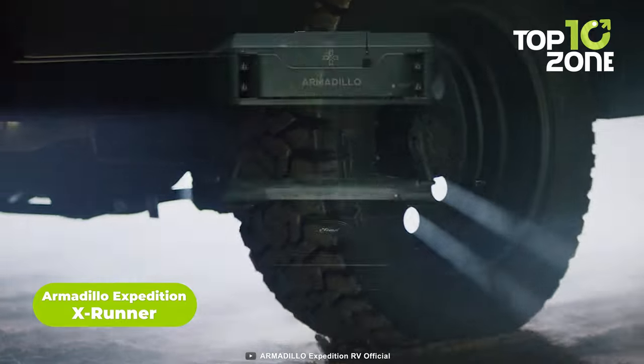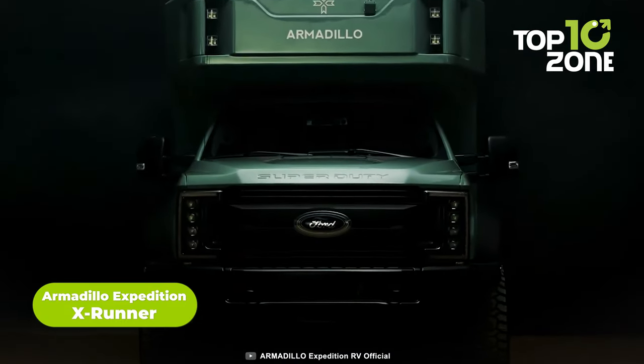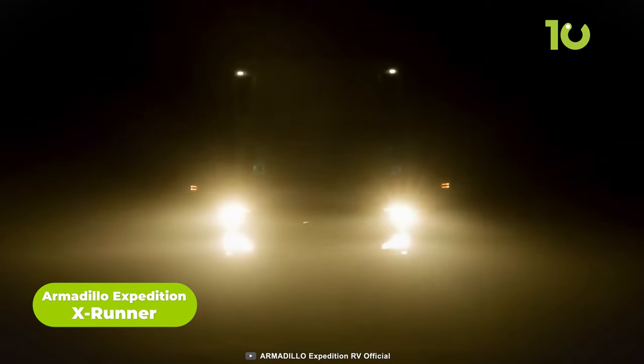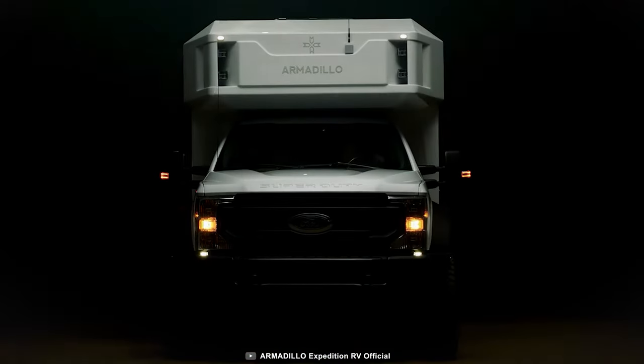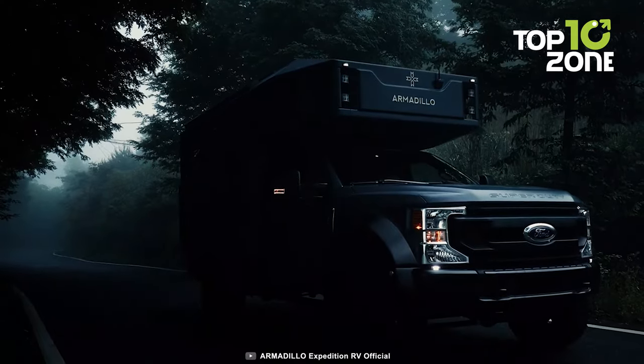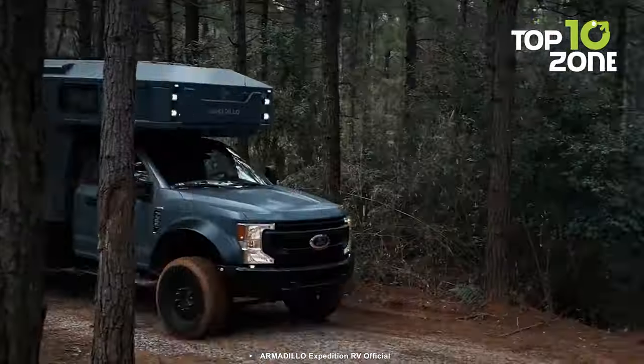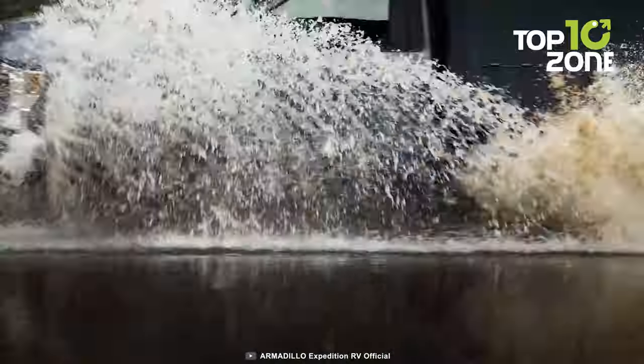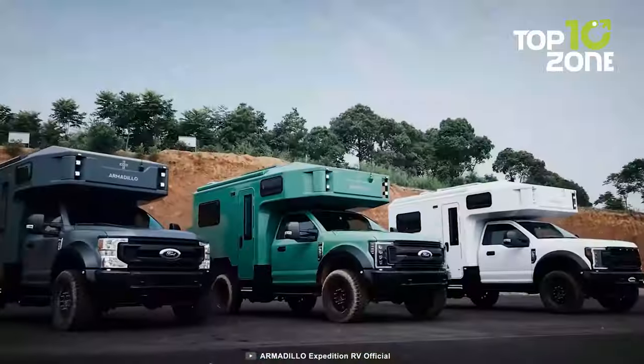When the call of adventure echoes in your soul, the Armadillo Expedition X-Runner answers. It's not just a truck — it's your ultimate off-road companion, purpose-built for conquering any terrain that dares cross your path. Imagine gliding through treacherous mountains, fording rivers, and navigating dense forests. The X-Runner takes it all in stride.